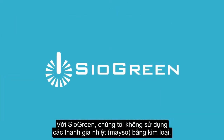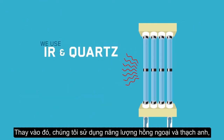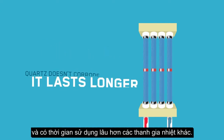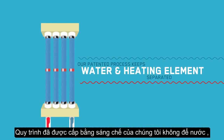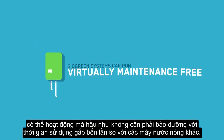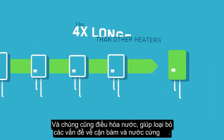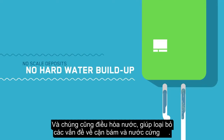At Siogreen, metal heating elements are non-existent. Instead, we use infrared energy and quartz, which doesn't corrode like metal and lasts longer than other heating elements. Our patented process allows the water and the heating element to remain separate, so Siogreen systems can run virtually maintenance-free for up to four times longer than other heaters. And they also condition the water, making scale deposits and hard water build-up a thing of the past.